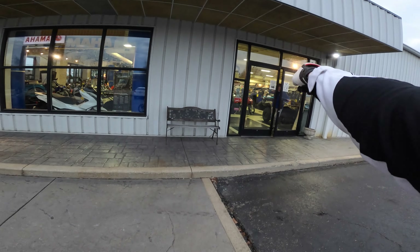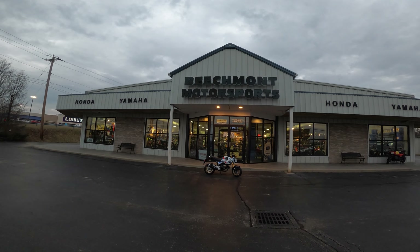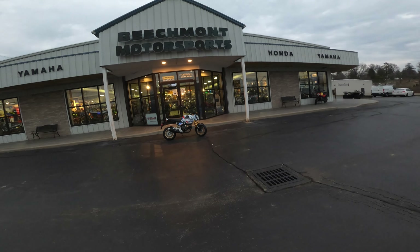Thanks Joel. We just picked up the new 2023 Grom SP from Beachmont Motorsports. Let's go ahead and take it home and check it out.